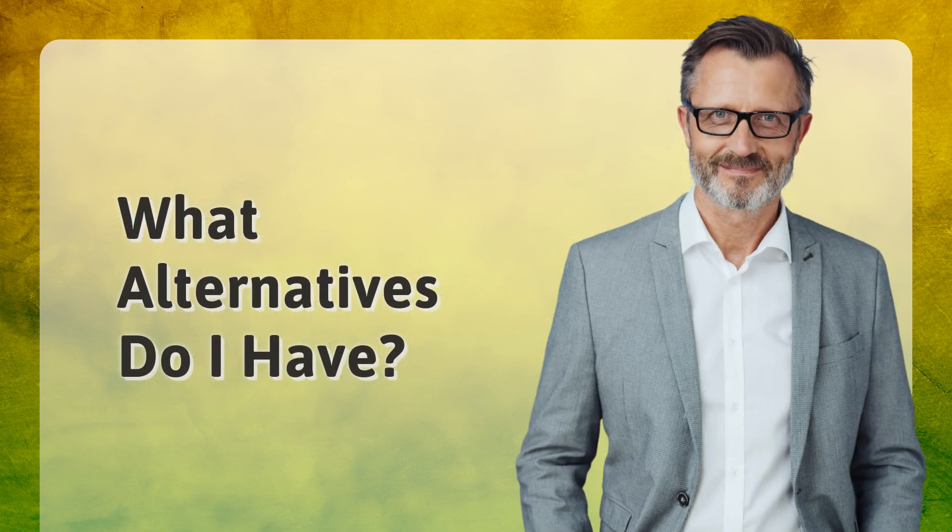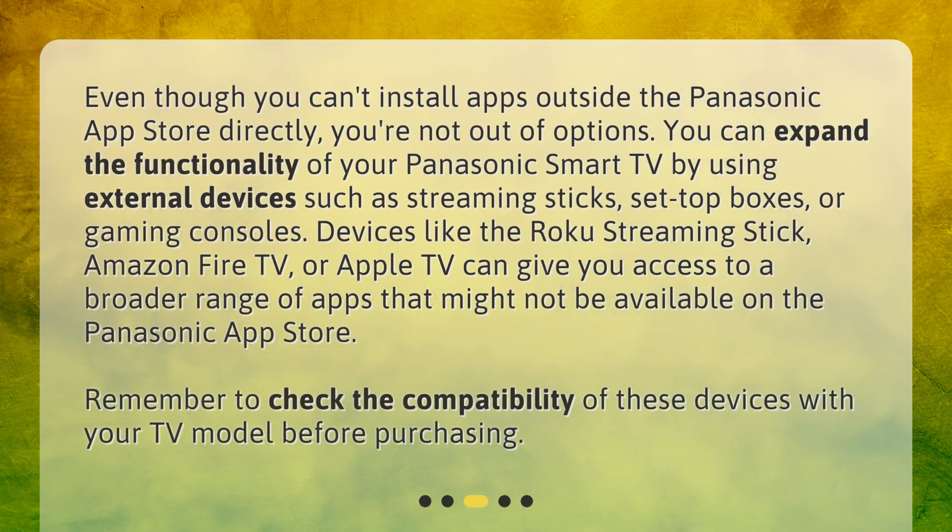What alternatives do I have? Even though you can't install apps outside the Panasonic App Store directly, you're not out of options. You can expand the functionality of your Panasonic Smart TV by using external devices such as streaming sticks, set-top boxes, or gaming consoles. Devices like the Roku Streaming Stick, Amazon Fire TV, or Apple TV can give you access to a broader range of apps. Remember to check the compatibility of these devices with your TV model before purchasing.